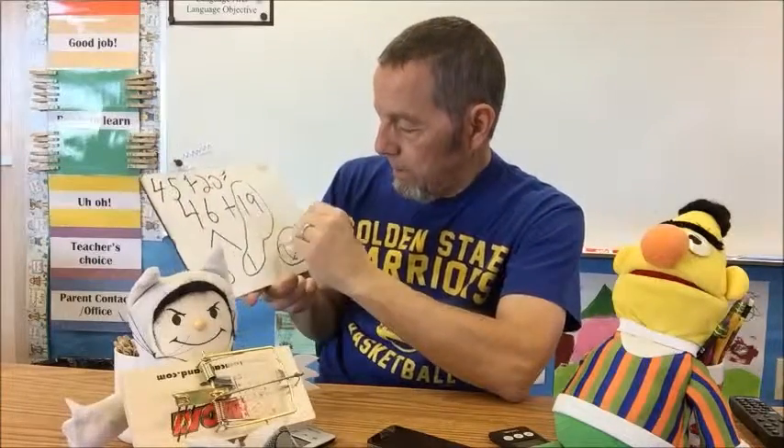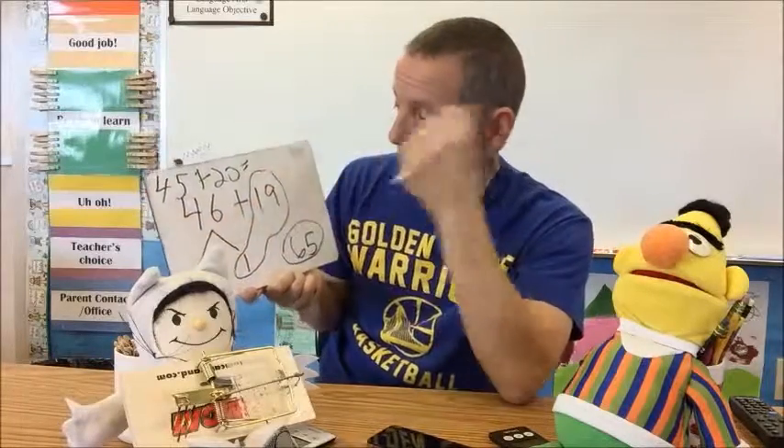What is 45 plus 20? That's 65. And 46 plus 19, if we did it the algorithm way or a couple other ways, we'd also find that that is 65.